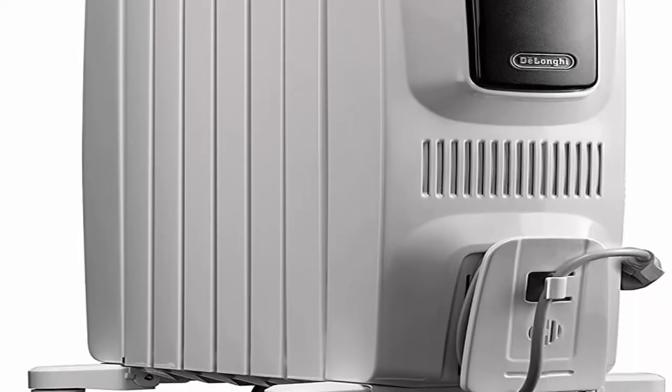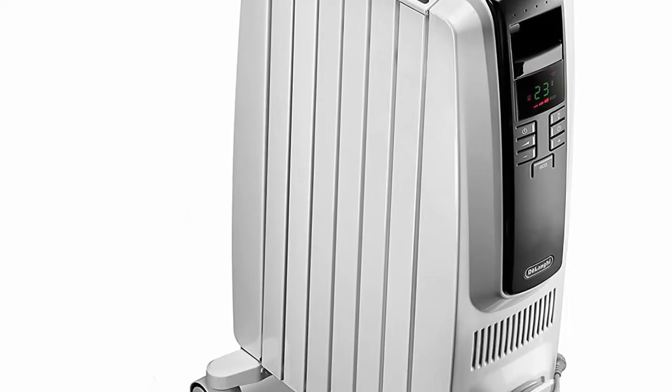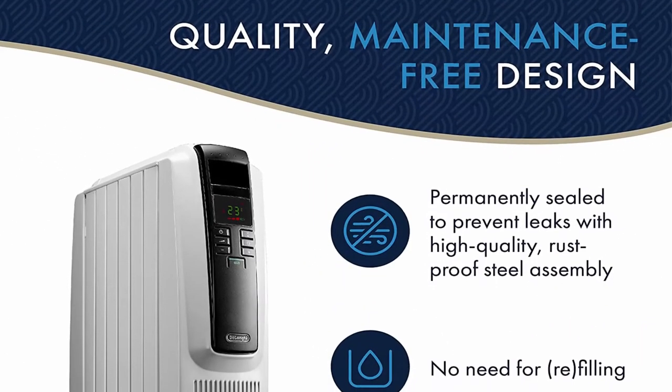About this item: Durable and maintenance-free, patented high-quality steel assembly and a permanently sealed oil reservoir that never needs refilling. Radiant heat: 1500 watts of heating power for quiet, full room comfort.